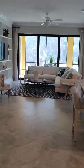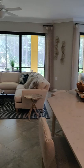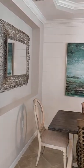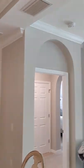As you enter the great room and kitchen area, you have the dining space on the left. The crown molding and everything does come with it.